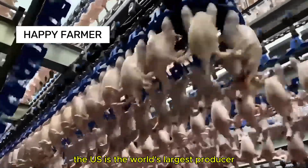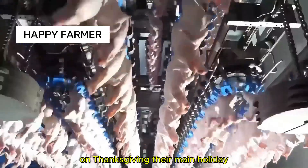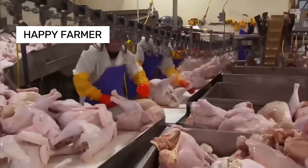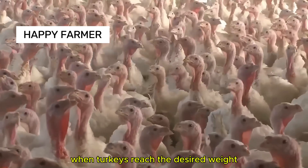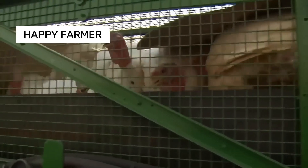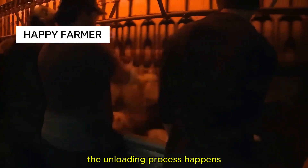The U.S. is the world's largest producer and consumer of turkeys. On Thanksgiving, their main holiday, Americans consume about 46 million turkeys. When turkeys reach the desired weight, they're loaded onto trucks via conveyor belts that keep them upright without crushing. The unloading process happens almost entirely in the dark to keep the turkeys calm.